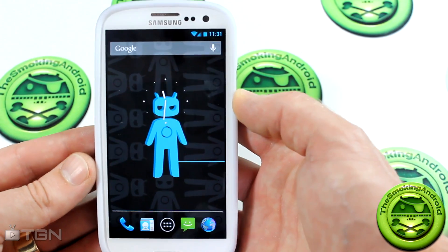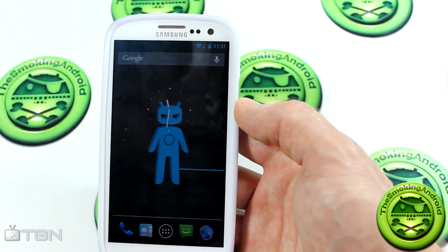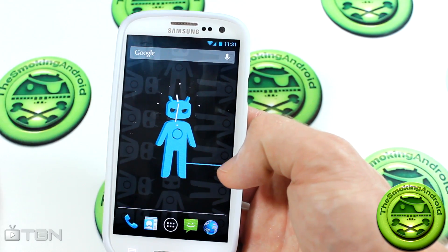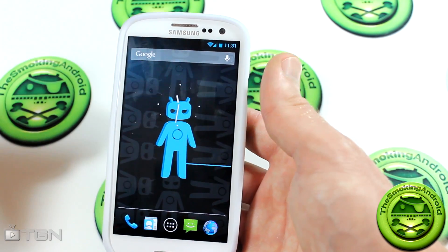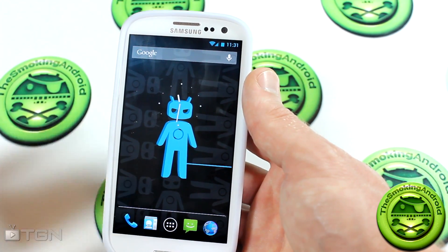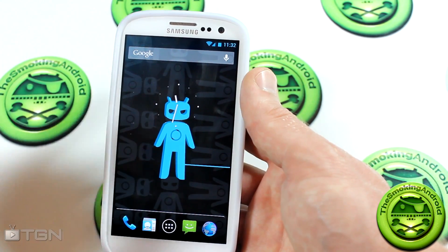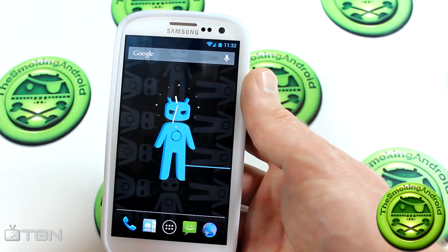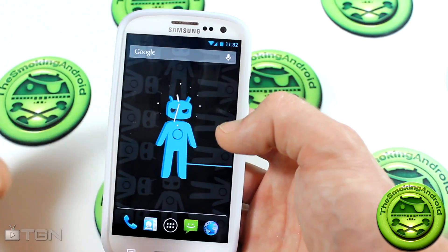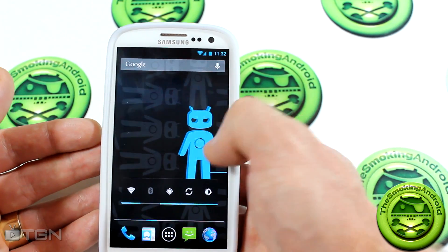I downloaded and flashed it last night and I haven't been able to find any major bugs yet until today. This is a documented bug with various users in the forums: when you call somebody, they can't hear you. But if they call you, then you guys can talk to each other. There are a couple of simple fixes people have come up with, and there are little tweaks and ways to fix this.